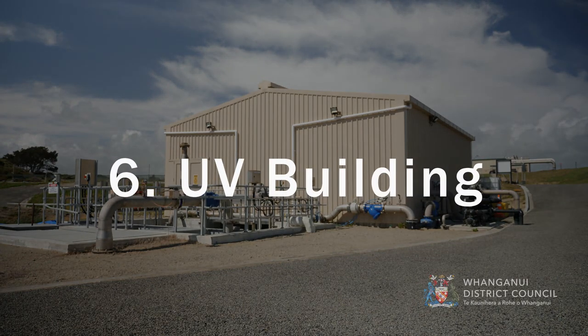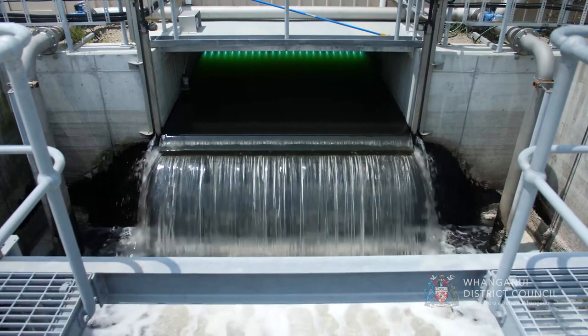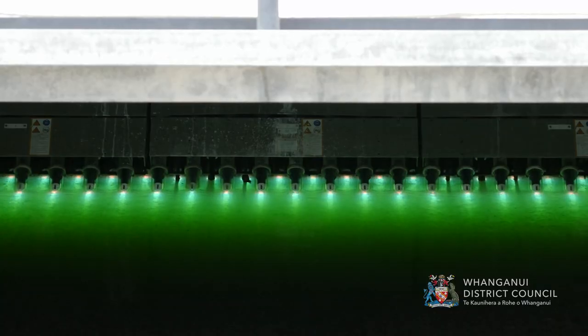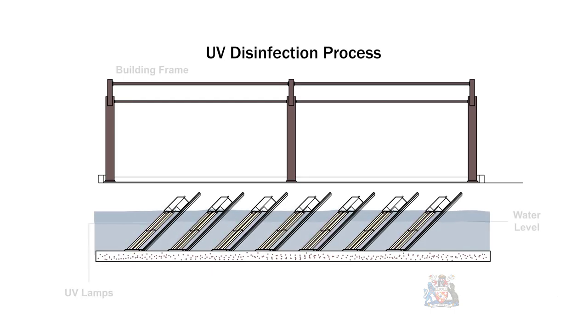UV Building. This is the final treatment process before the treated effluent leaves the plant. We make use of ultraviolet UV light to disinfect the treated effluent before discharging through the existing outfall pipe to the ocean. The treated effluent flows past submerged UV lamps, and the UV light produced by these lamps kills harmful bacteria.